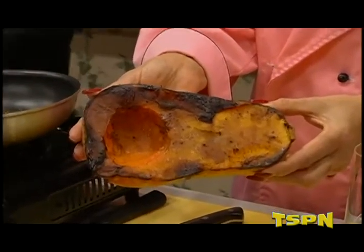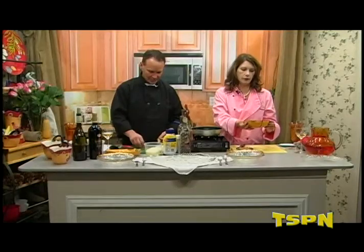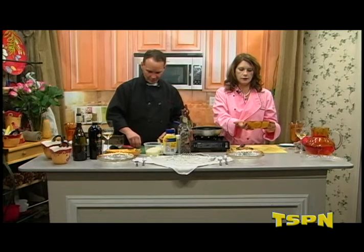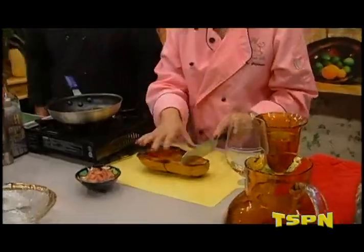About how long and what temp? 20 minutes at 425. It comes out nice and brown and caramelized. Of course, you took the seeds out. It looks beautiful. What shall I do? You're going to cube that — about one inch or so — and we're going to use it a little later in the salad.